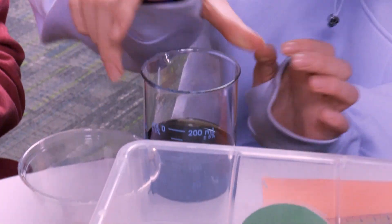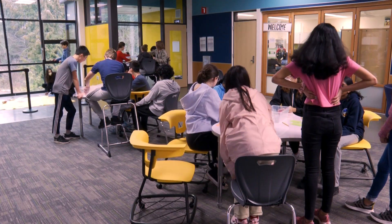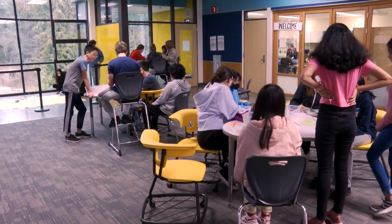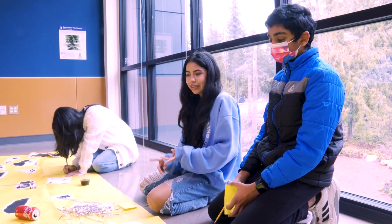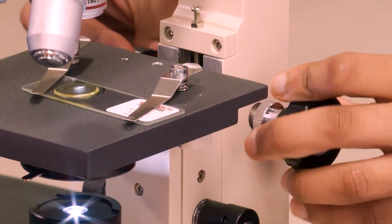And based off of that story, or that narrative, we can try to figure out what exactly happened at this crime scene. Because we're learning how to observe things, take note on them, and actually be able to solve those questions. So this is the human hair.